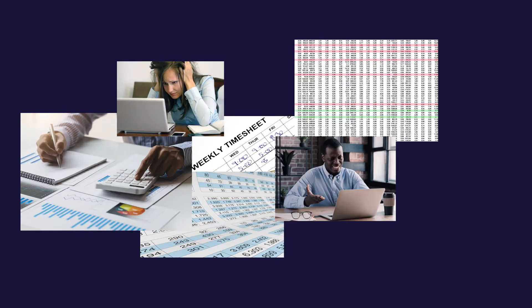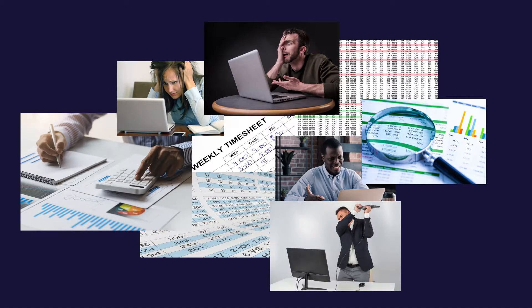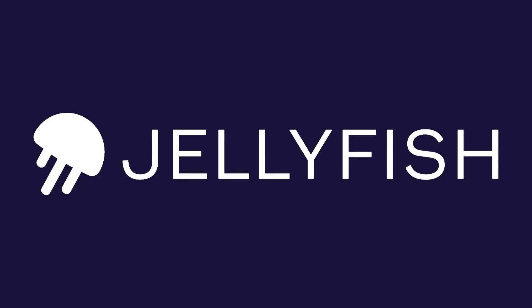Manually capitalizing the cost of software R&D is challenging. Jellyfish can make it easy. So how does it work?